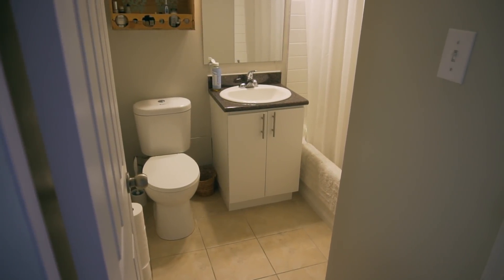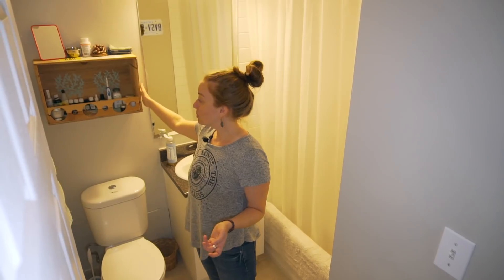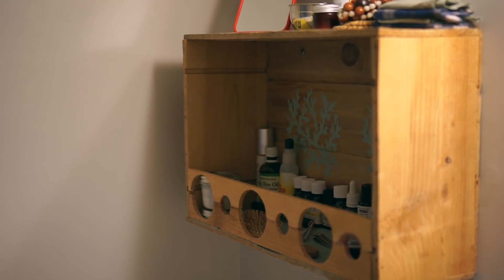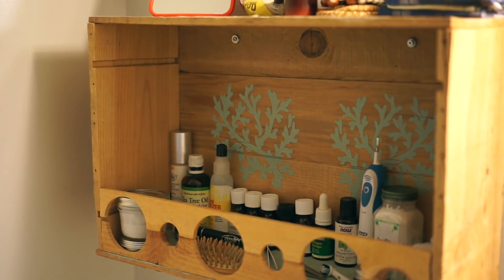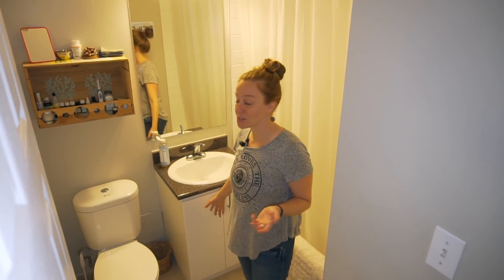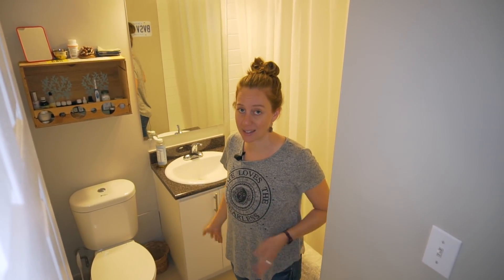This is our bathroom — we kept it pretty simple. We have one hand towel. We built a cabinet with an old wine box that was my grandpa's; it holds everything we use daily: deodorant, toothpaste, toothbrush, floss, essential oils, and things like that. Down below we have extra toilet paper, extra soap, rubbing alcohol, and a first aid kit.